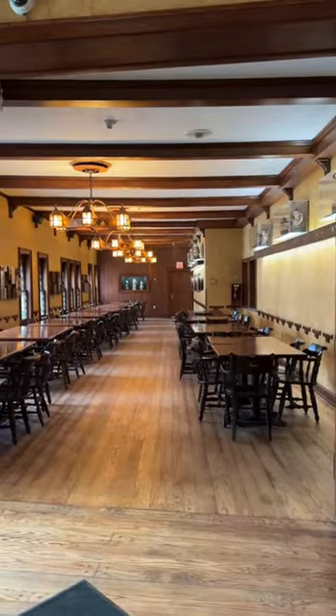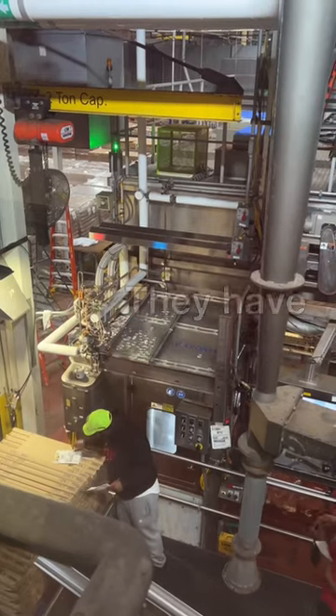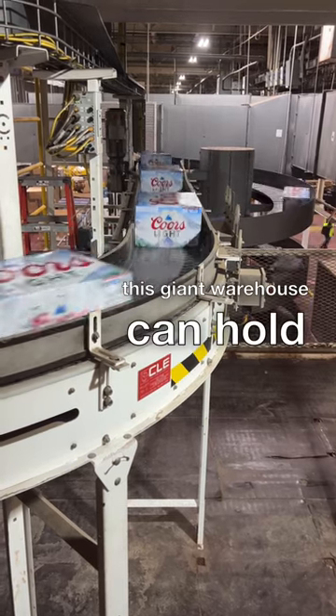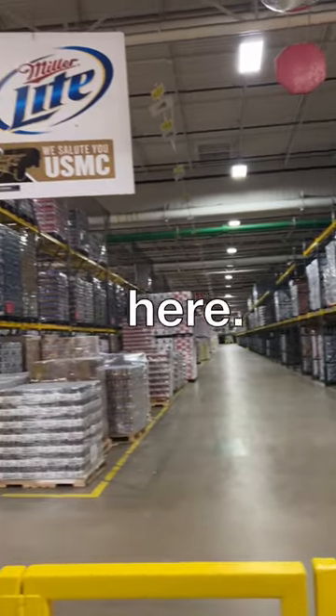Then you get to go inside where they produce over 650,000 cases per day. They have 150 to 200 trucks per day coming in. This giant warehouse can hold 900,000 cases. 40% of this goes to Chicago. It's out of hand — they make 64 brands here.